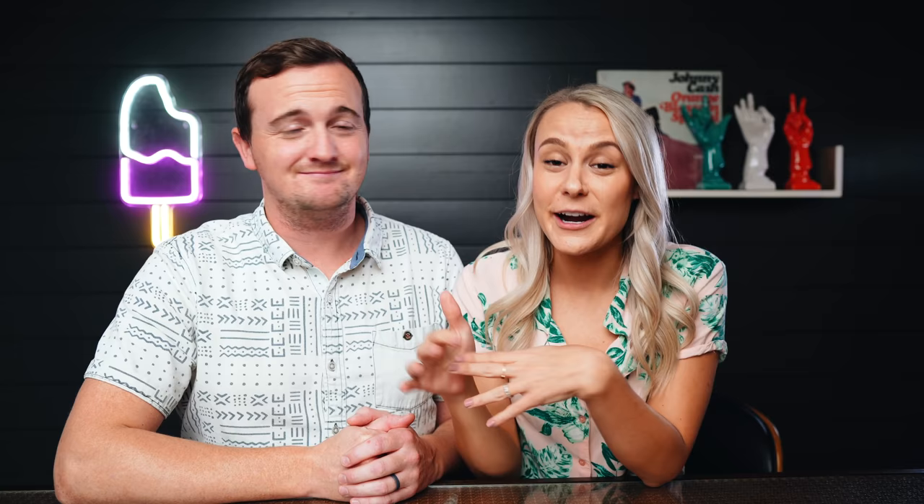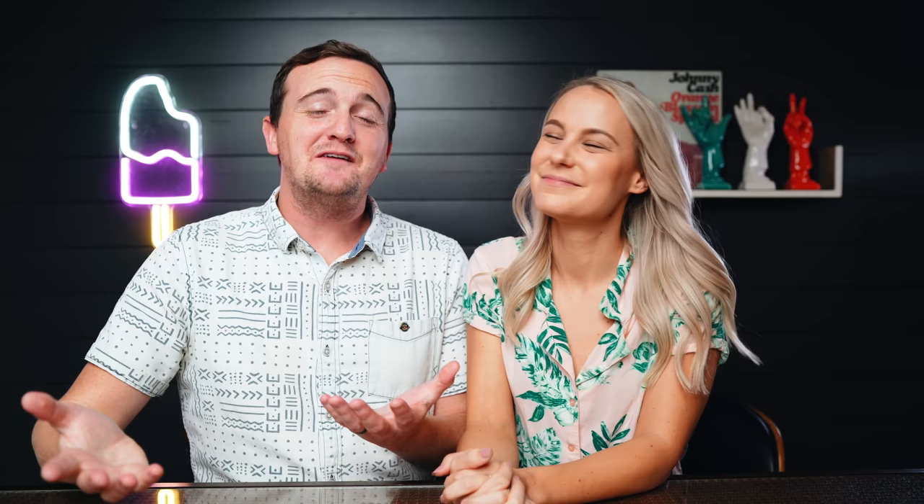The ebook includes everything we know about flipping — how to find things, how to price your items, how to write a description, shipping, photography, staging — literally everything. It's 41 pages long and it took us a long time to put together. It's strictly about the reselling process, not about different types of paint or DIY projects. If you sign up for our email list using the link below, you get 20% off. We're super proud of this book.